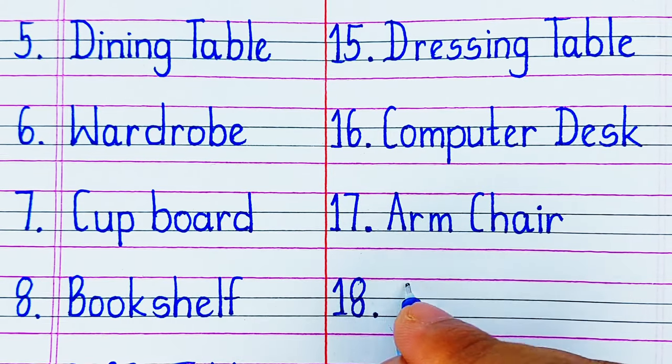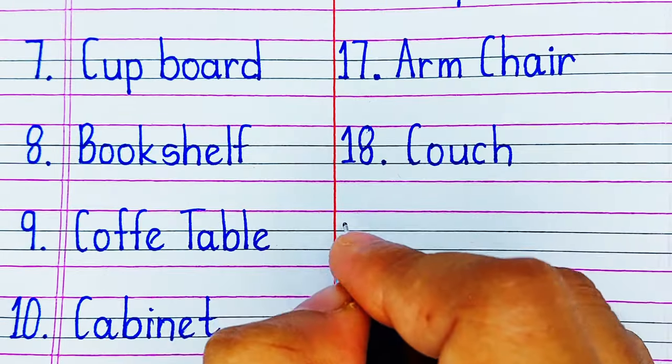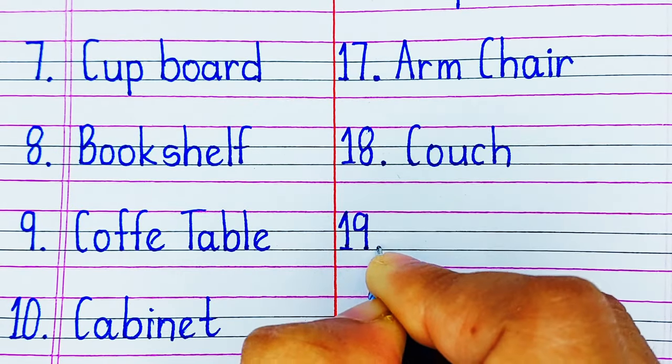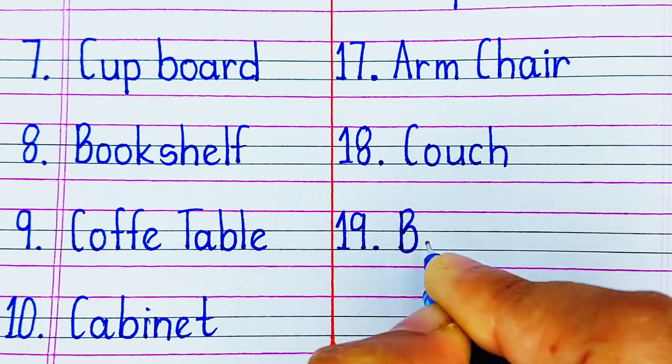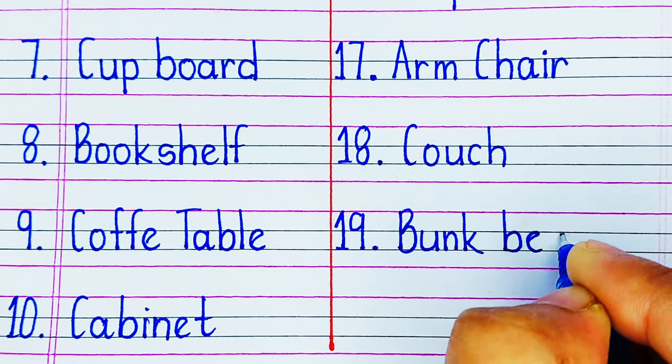Next is a Couch. A couch is a type of sofa that is more comfortable to use. Next is a Bunk Bed. A bunk bed is a furniture which has layers of beds in it.